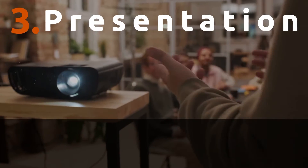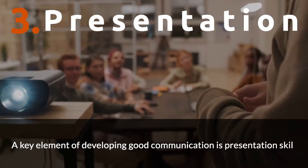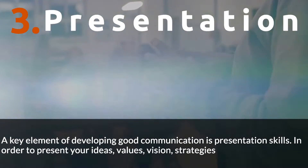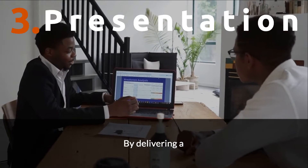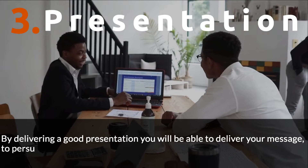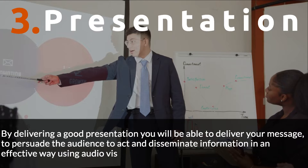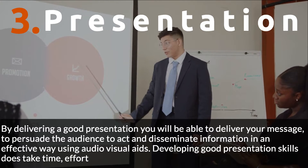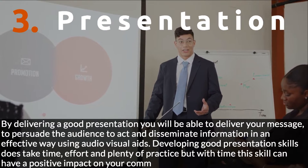Number 3: Presentation. A key element of developing good communication is presentation skills. In order to present your ideas, values, vision, and strategies to an audience, good presentation skills are necessary. By delivering a good presentation you will be able to deliver your message, persuade the audience to act, and disseminate information in an effective way using audiovisual aids.